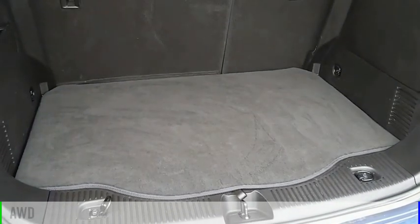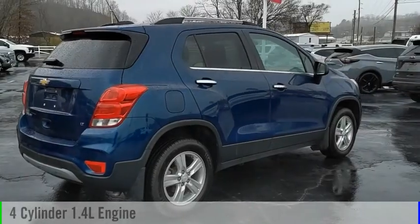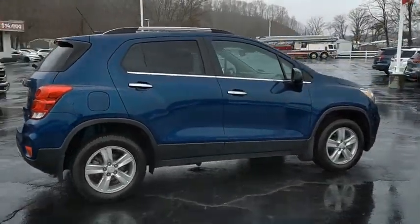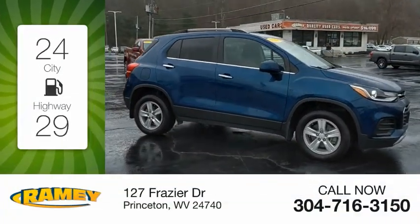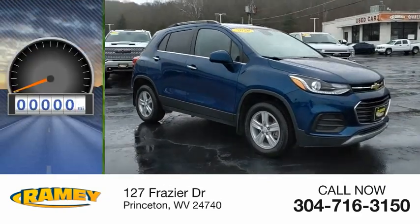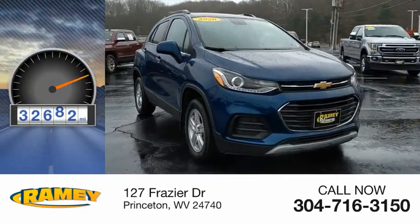This vehicle is powered by an all-wheel drive, four-cylinder, 1.4-liter engine. Great fuel efficiency saves you money by requiring fewer trips to the gas station. This vehicle has less than 35,000 miles.